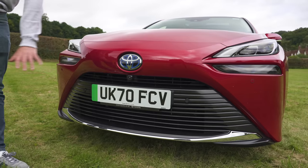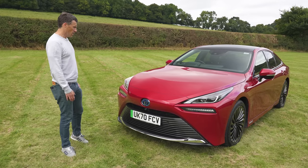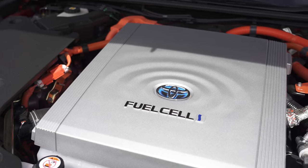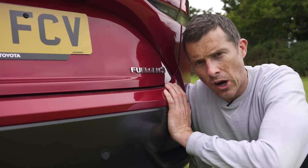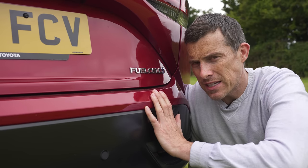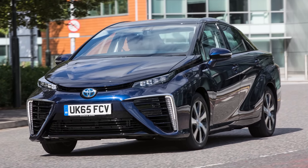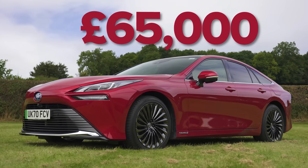The front end I really like — it sort of reminds me of a shark, which is kind of appropriate considering this car produces water as a by-product. Because of all the technology on board, fuel cell vehicles aren't cheap and this Mirai starts from £50,000, which is £10,000 less than the old Mirai despite being more advanced. This range-topping car will set you back about £65,000 though, so be warned.